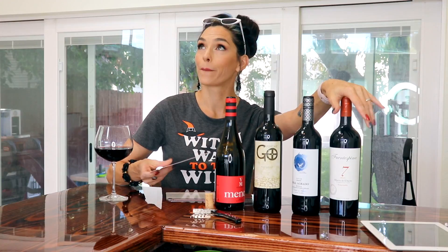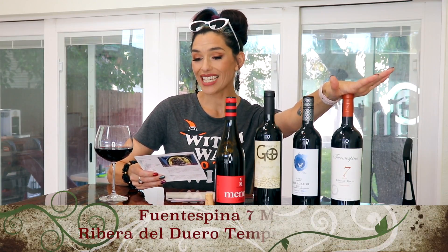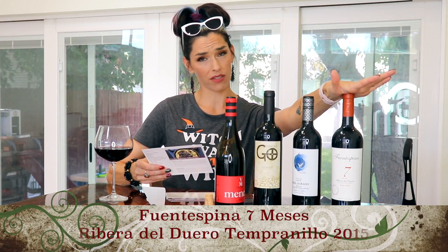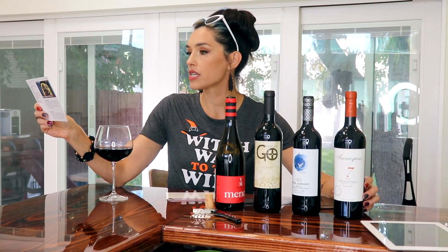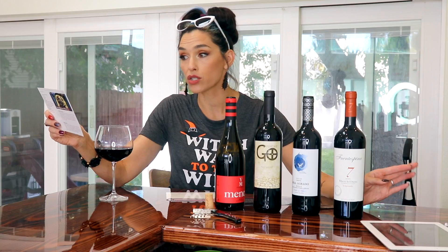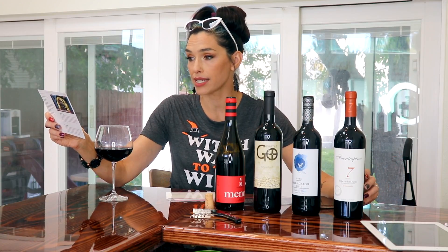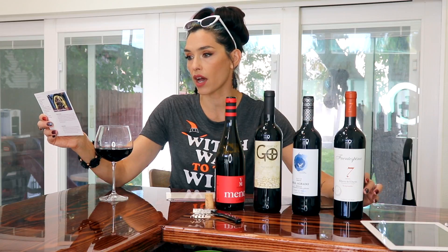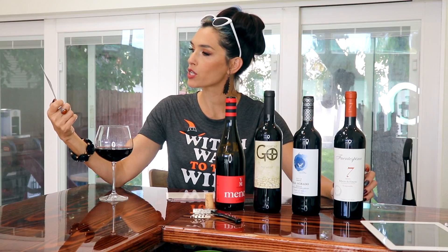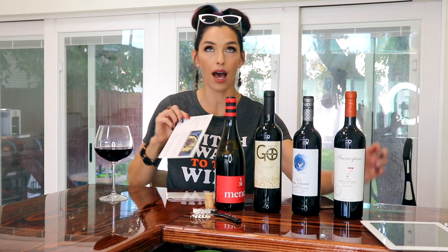So let's start with this one. I'm going to butcher these names — I apologize right now. Fuentes Pinas, Seven Meses, Rivera del Duero Tempranillo, 2015. This one is supposed to have flavors of blackberry, black cherry, savory, dill, soy sauce, earth, and spice. It has an alcohol content of 14%, so it is on the higher spectrum. On the back they have a recipe for creamy mushroom polenta, which sounds amazing!